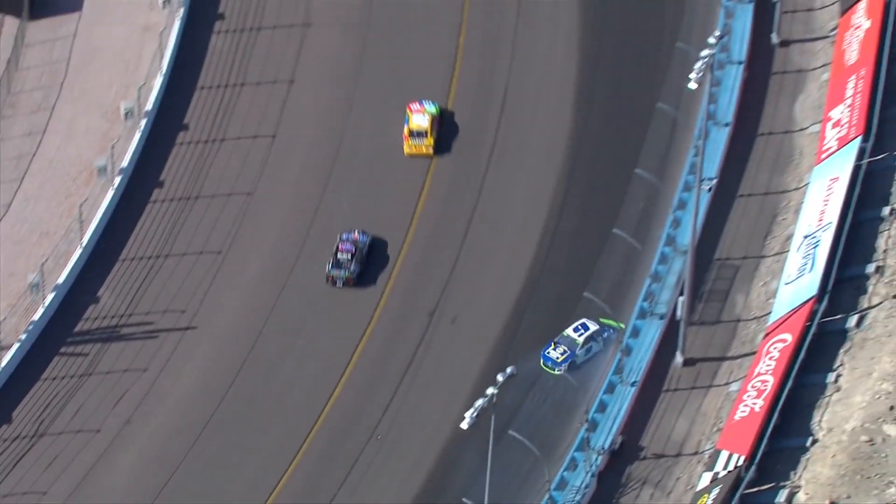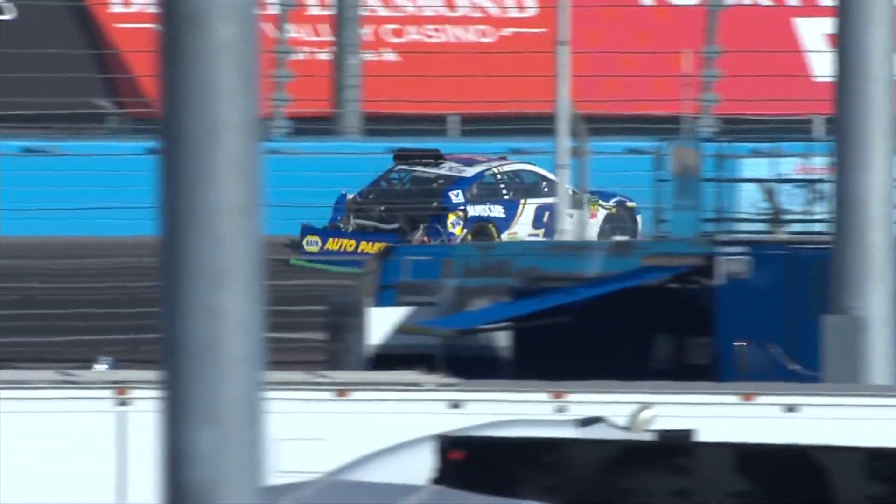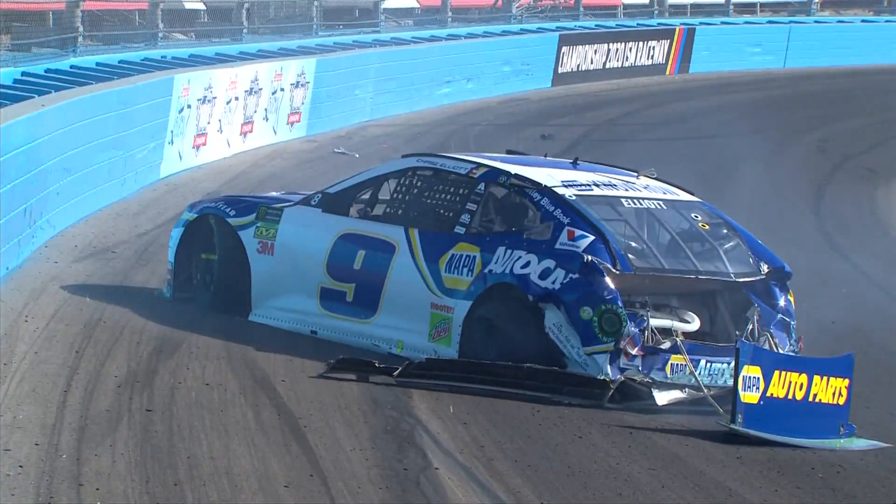He said after the race last week at Texas, he felt like that was what they needed to win. Around those nine, Chase Elliott hard into the wall. The back of the car's gone. Wow.